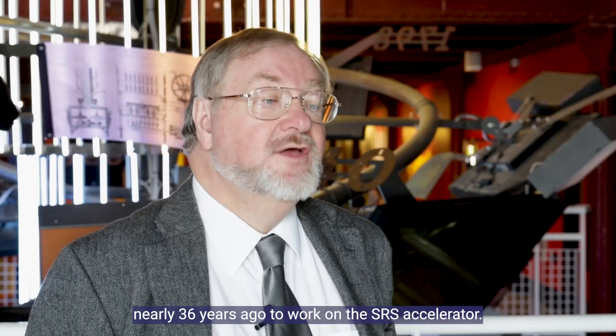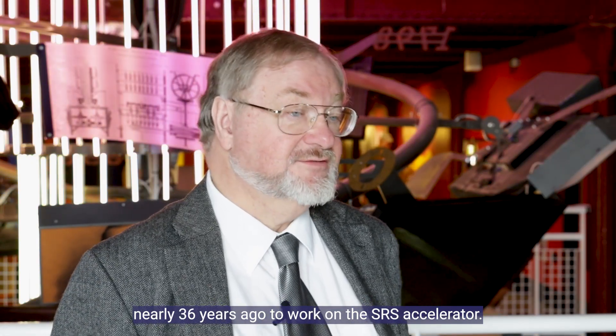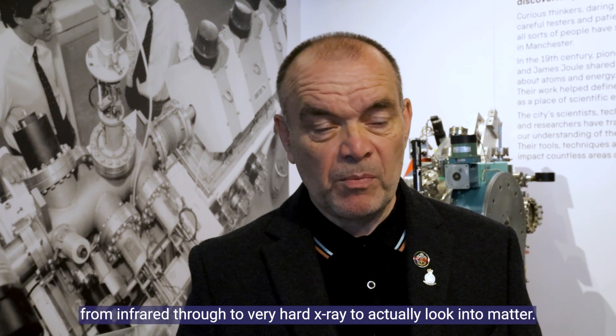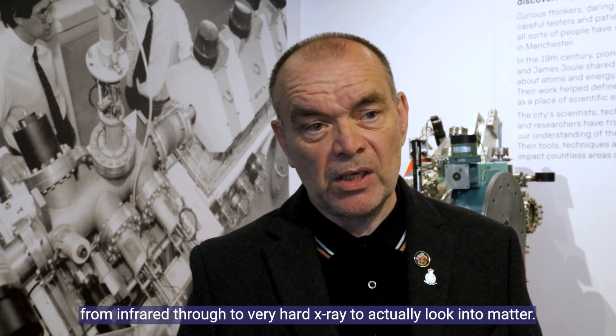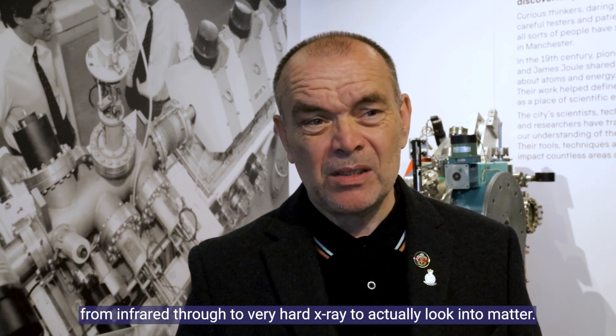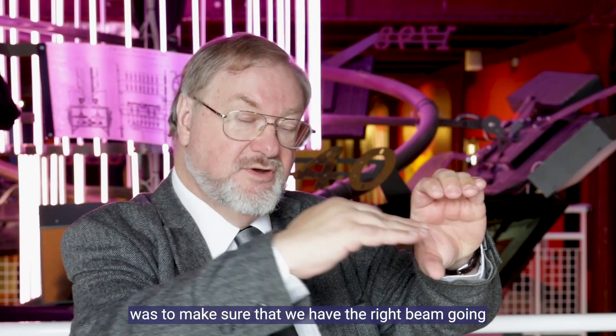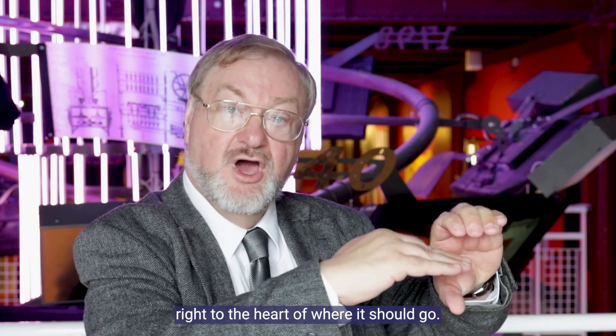I came to Daresbury Laboratory nearly 36 years ago to work on the SRS accelerator. They actually used very strong beams of light from infrared through to very hard x-ray to actually look into matter. My job over many years, if you've got a detector, was to make sure that we have the right beam going right to the heart of where it should go.